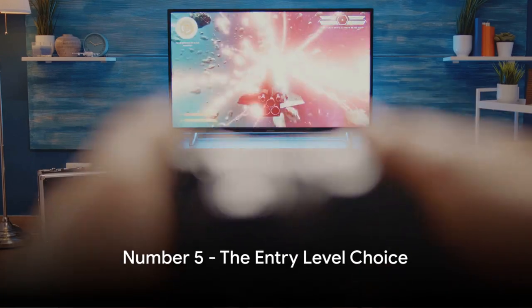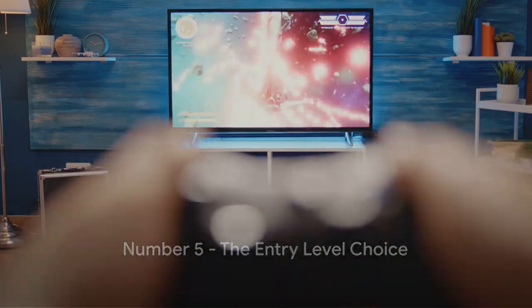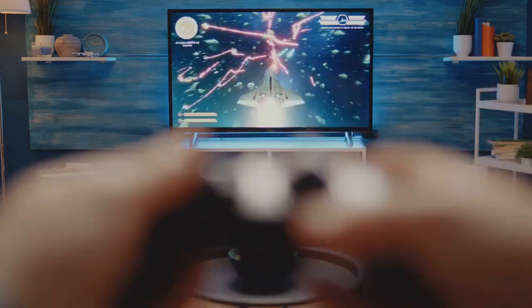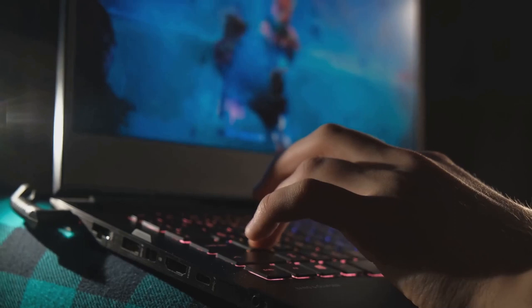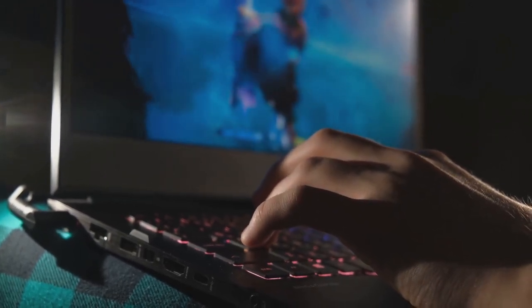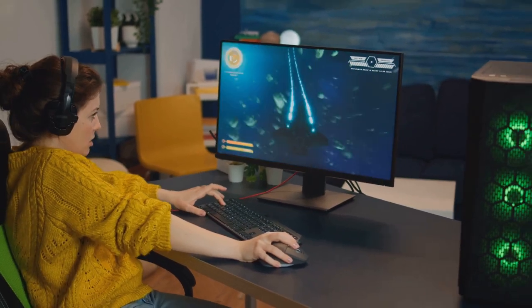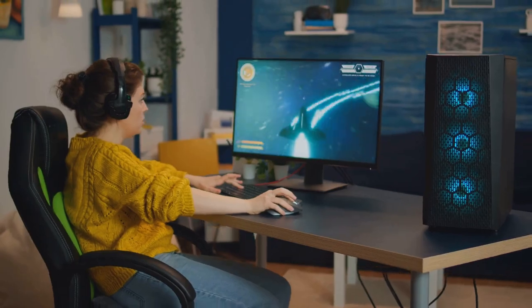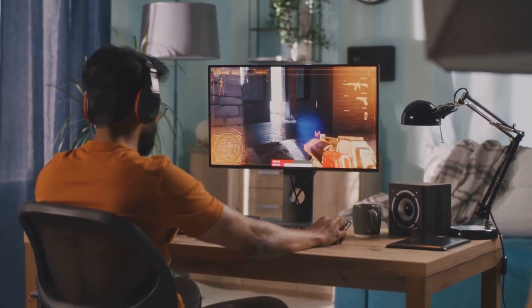Kicking off our list at number 5, it's Monitor A. This gem brings together the key features any gamer would need without breaking the bank. With a resolution of Full HD, it gives you sharp and vivid visuals, immersing you right into the heart of the action. The refresh rate stands at an impressive 75Hz, ensuring smooth gameplay and eliminating screen tearing.